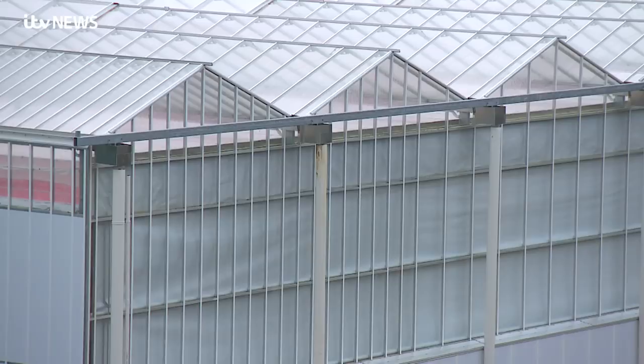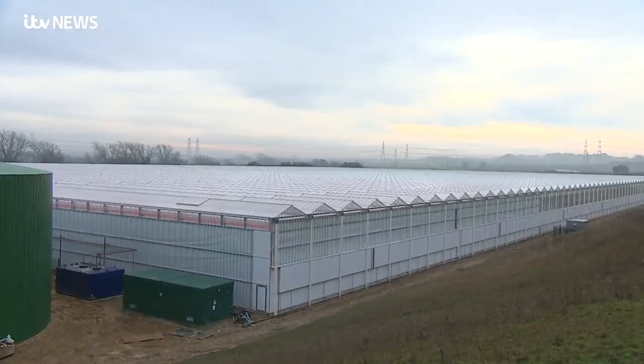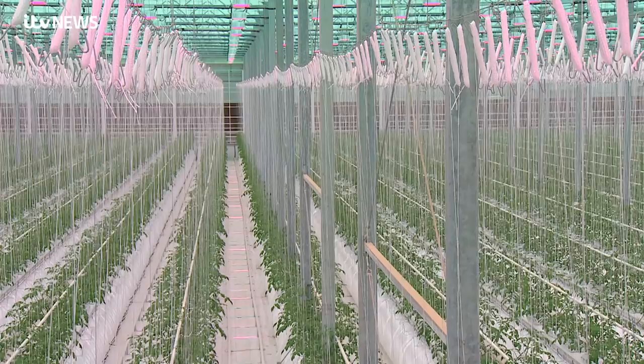It's like no greenhouse I've ever seen. To give it its proper title, this hydroponics glasshouse at the Blakenham Nursery site in Bramford in Suffolk covers the area of 11 football pitches — the most high-tech of its kind in the UK.